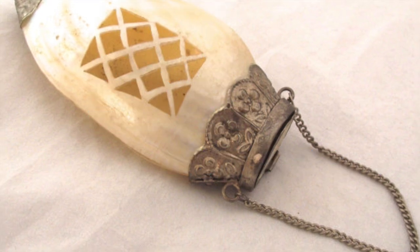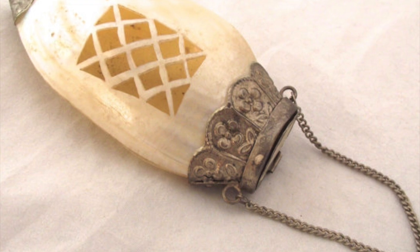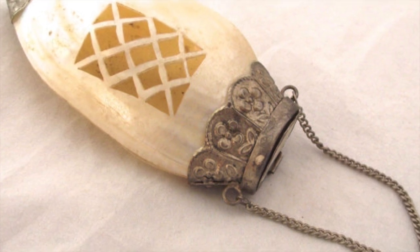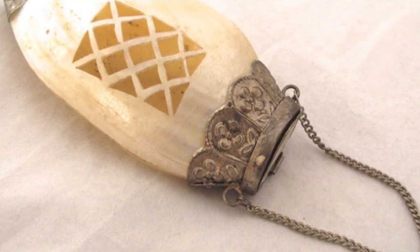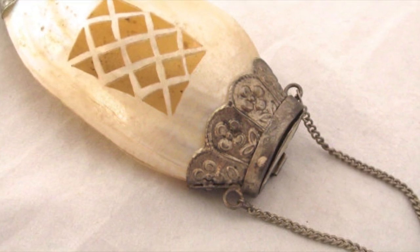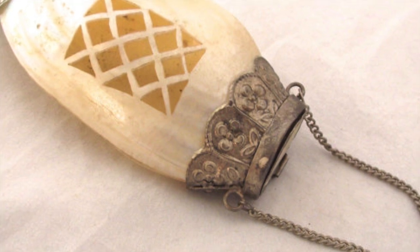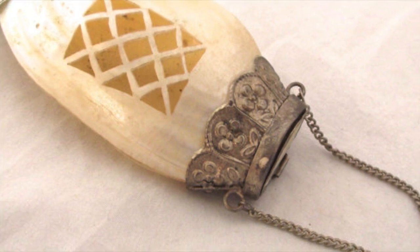My final sale of the week was also my other big sale — it sold for $75. It's a little clutch-style purse made out of a mother-of-pearl shell with cool metal accents and a lattice cut design. A pretty neat piece. I picked this up at an auction — actually the same auction that the green enamelware bin came from.